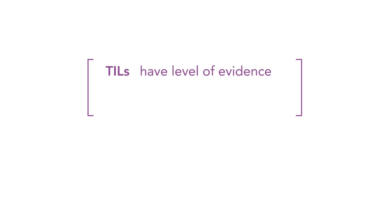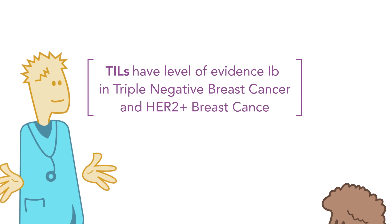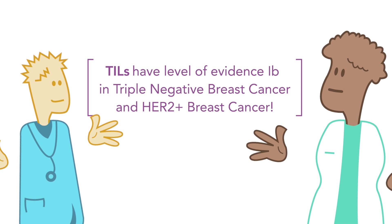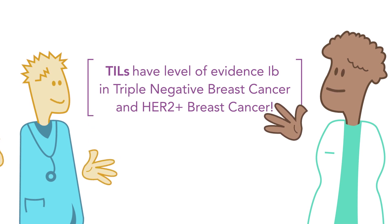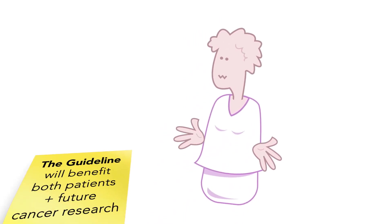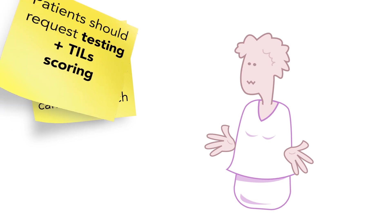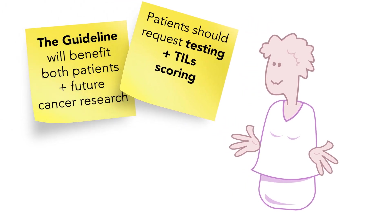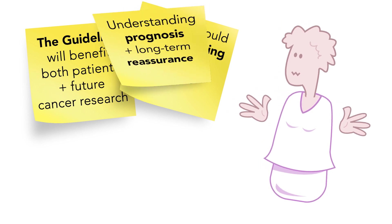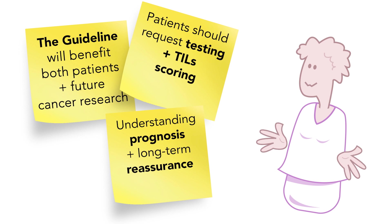TILs have a level of evidence of 1B in triple negative breast cancer and HER2 positive breast cancer. This evidence is much more substantial than for some other biomarkers we have used for decades in daily breast cancer practice. Assessment of TILs using the internationally accepted guideline will benefit both patients and future cancer research. Patients should feel empowered to request testing and ask for TILs to be scored.